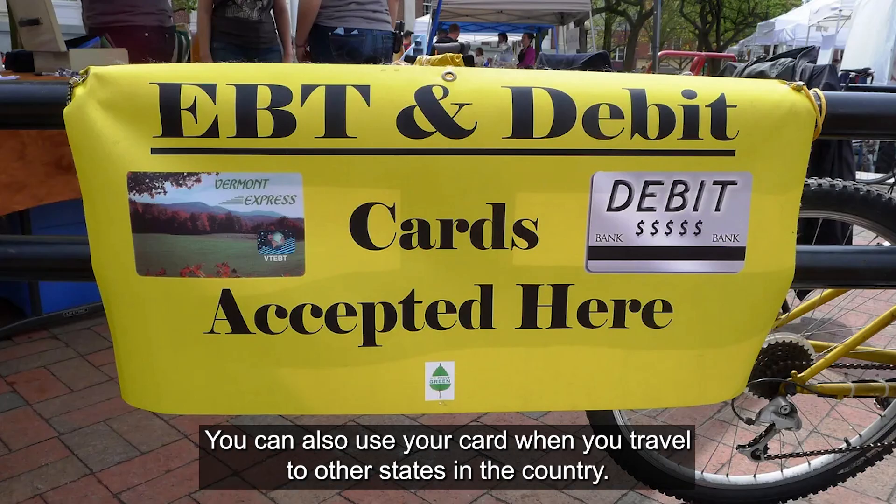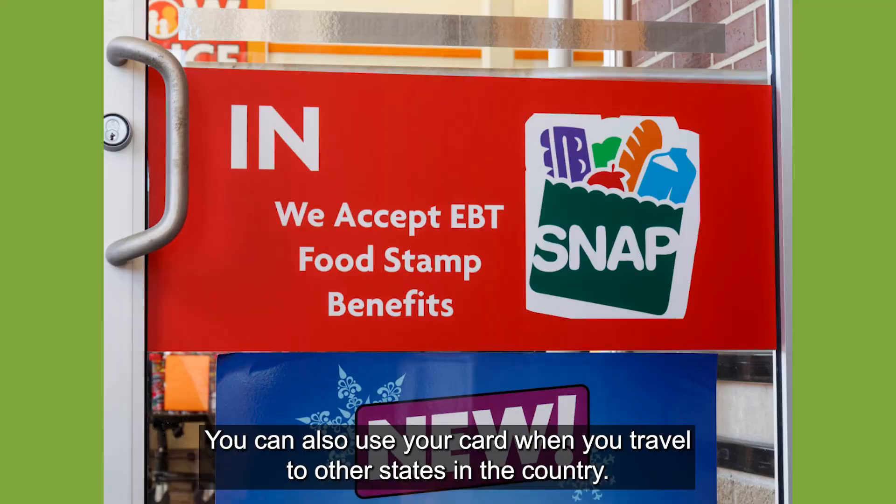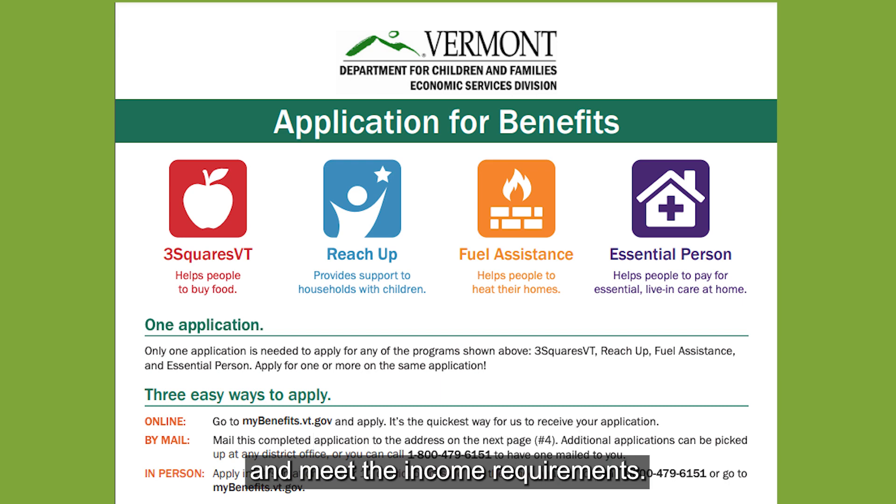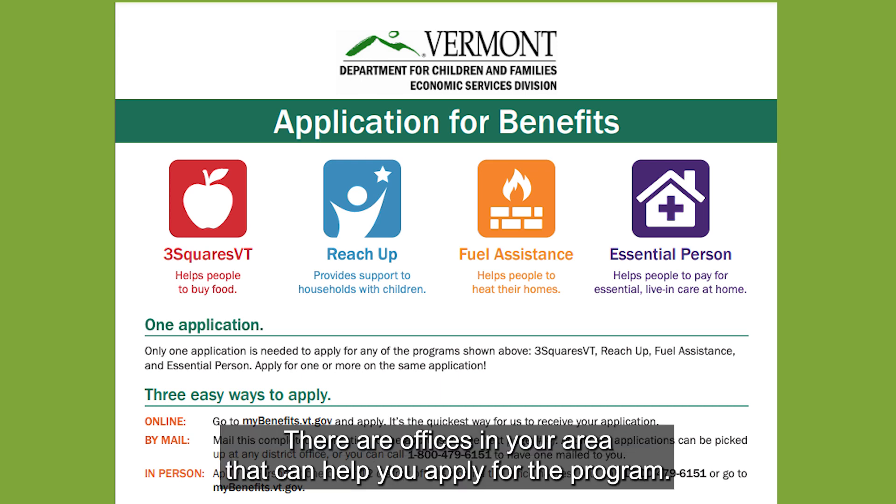You can also use your card when you travel to other states in the country. To join the program and get money for food, you will need to fill out an application form and meet the income requirements. There are offices in your area that can help you apply for the program.